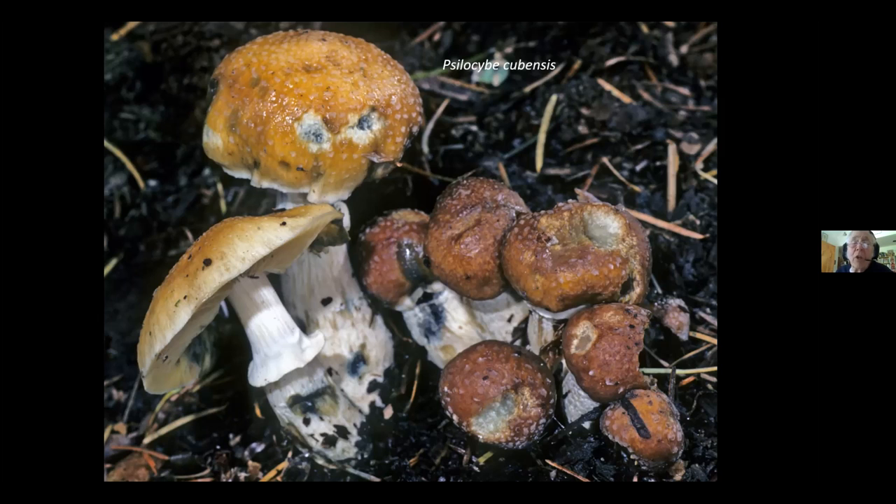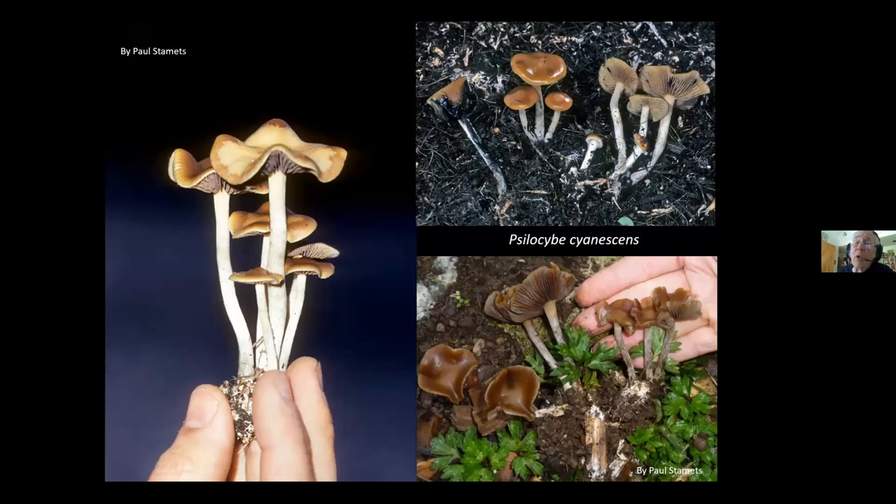Psilocybe cubensis is the most commonly cultivated mushroom in North America for hallucinogenic or mind-altering purposes. In the Northwest, we have a number of wild species. Many of these grow well on wood chips and have been spread to the East Coast. Even in the upper Midwest, they are successfully growing. Here are three different images of Psilocybe cyanescens — this will probably have to be renamed as well, since our DNA appears slightly different than the European species.